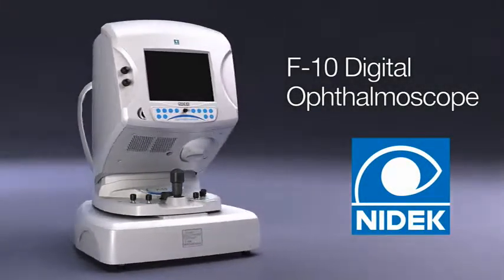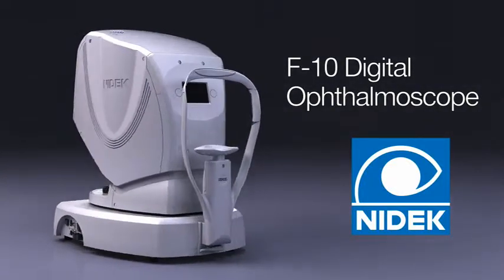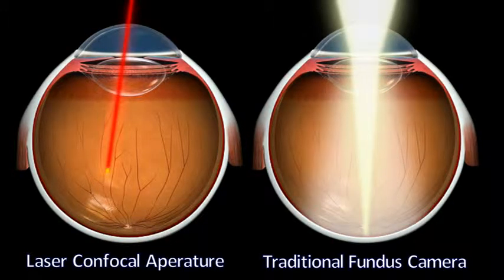Introducing NIDEX F10, a confocal scanning laser ophthalmoscope that brings a significant advancement in imaging of the retina. While white light scatters in ocular media, the use of IR plus 3 visible wavelengths through confocal adjustable apertures provides better imaging at different depths of the retina.